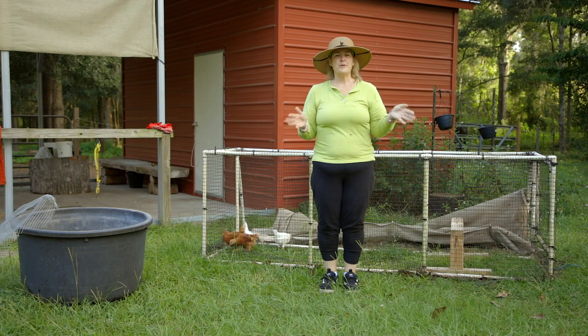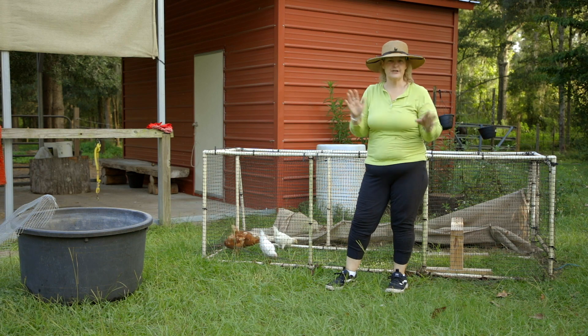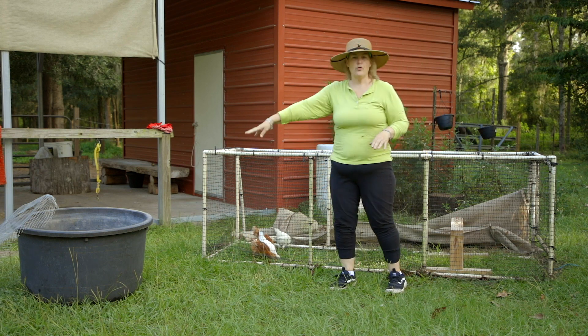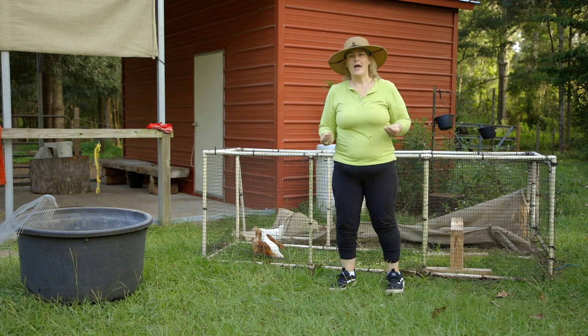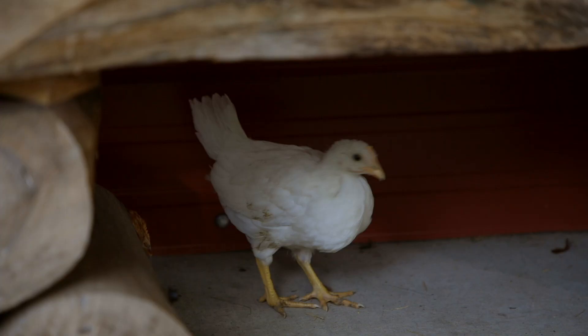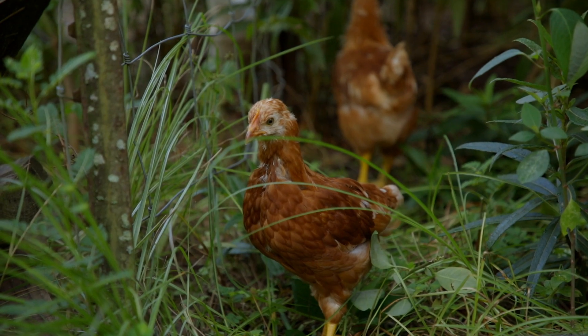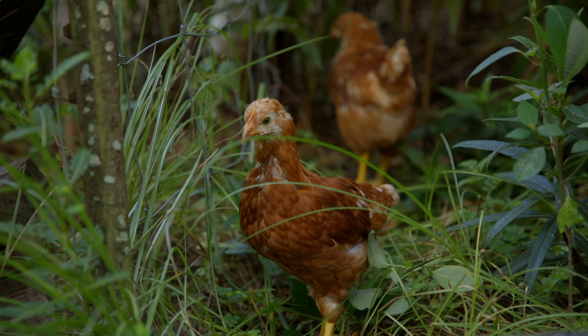This video is a chapter from my new chicken book — you can get it by clicking the link below. The biggest dilemma about the little bitties at this age is their size. They have outgrown the tub and they need more exercise, more room to grow. They look like real chickens — they're fully feathered — and yet they're small. They still need special care.